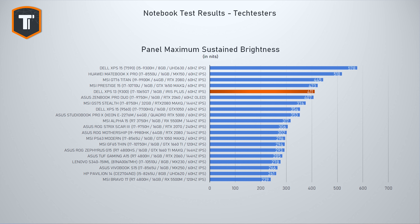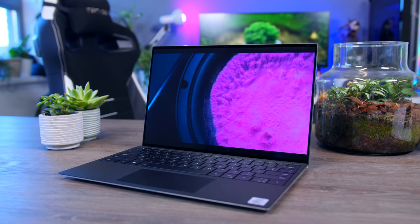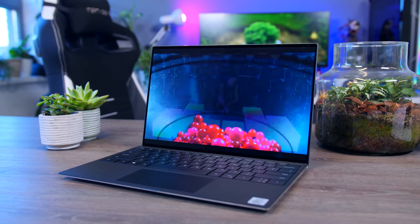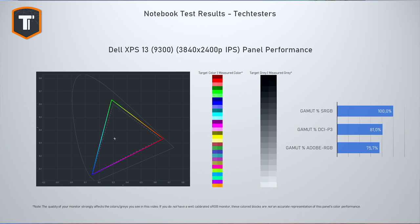Dell claims 500 nits of brightness and 90% DCI-P3 color gamut, but my measurements didn't back that up. I measured peak brightness at just over 400 nits, which is still okay for outdoor use but far from their claim. However, this is an HDR-capable display — in HDR mode with HDR content, you can get over 500 nits, so technically Dell isn't lying, but in most use cases you won't reach that. I measured 81% DCI-P3, though there is more than 100% sRGB coverage, which won't matter much for most users.